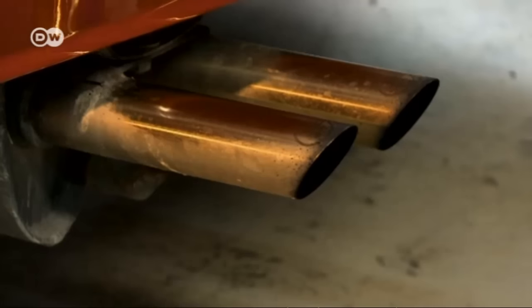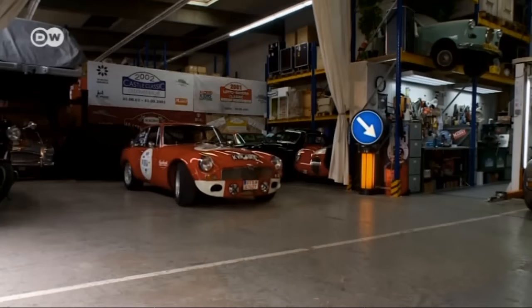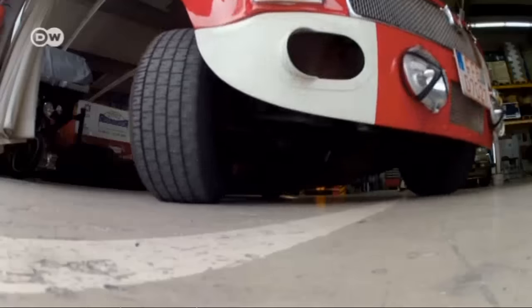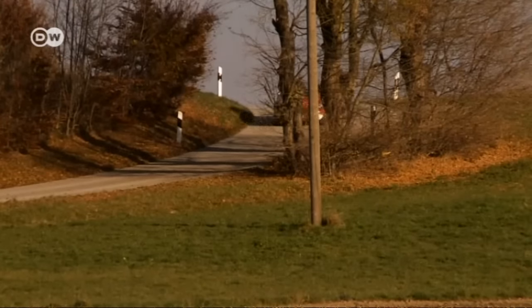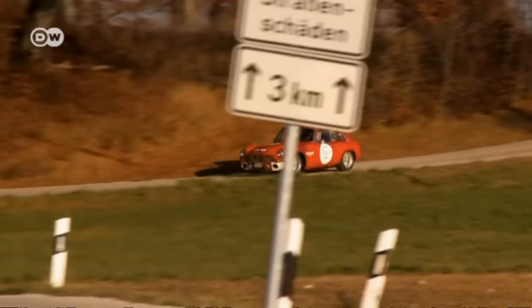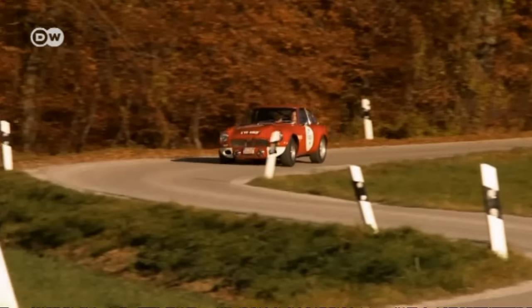Like the MGC GT Sebring. Most of the fewer than 5,000 Sebrings were made in 1968. Hardly any have survived — they were popular as racing and rally cars, and plenty ended up as a pile of twisted metal.